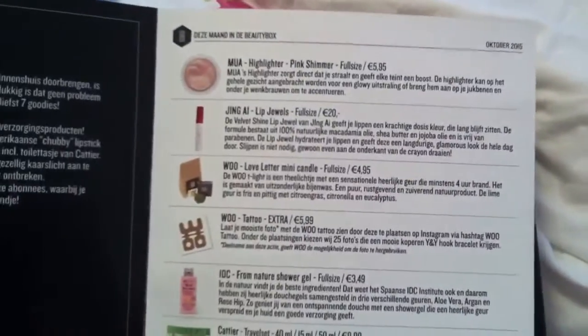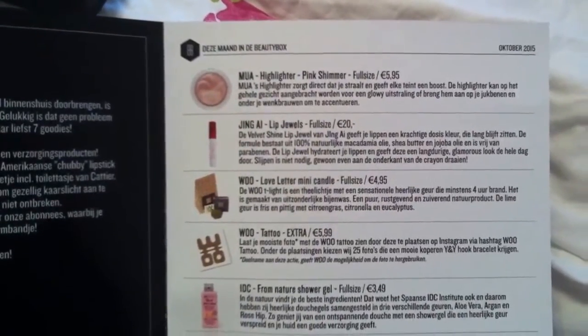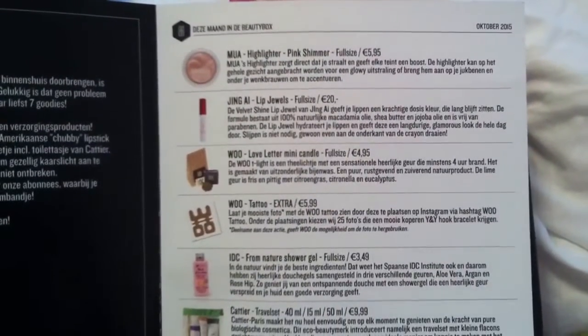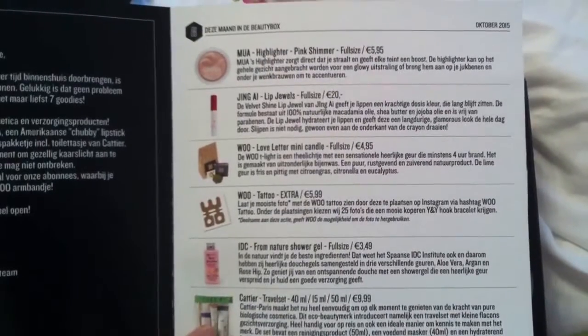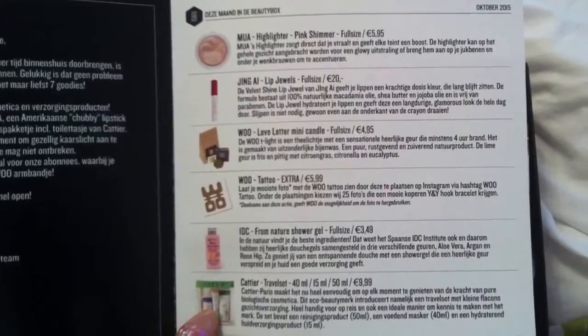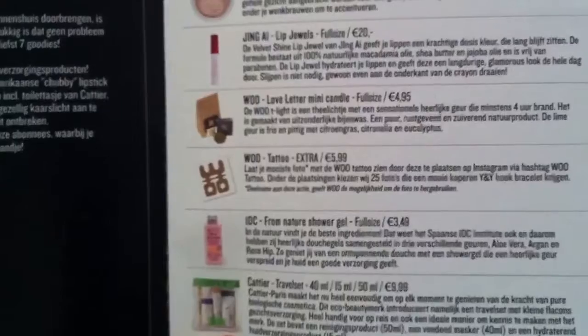This is what's inside the box and it's from MUA highlighter. The pink shimmer and it's a full size. Jing Eye of Jing L, Lip Jewels — a lip gloss or a lip color. I will see what it is. To me it looks like a lip gloss but apparently it isn't.